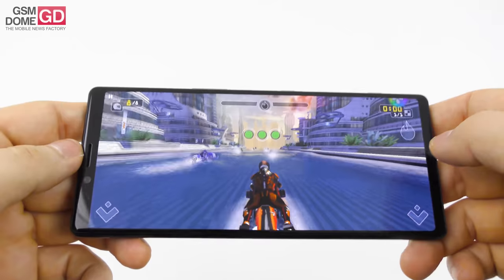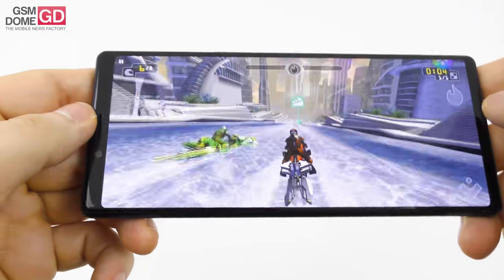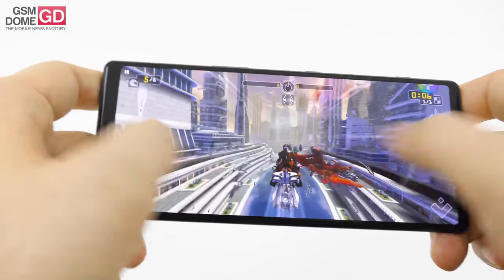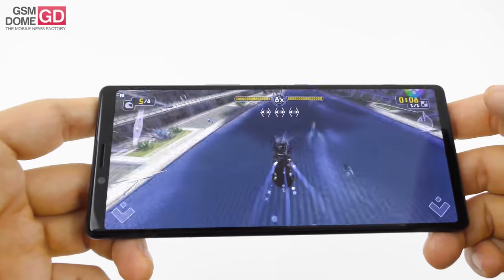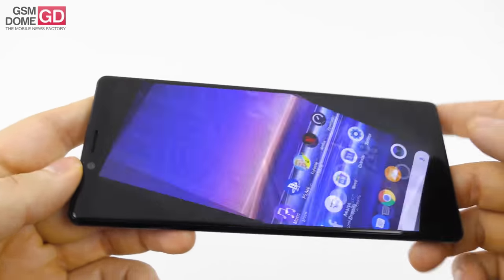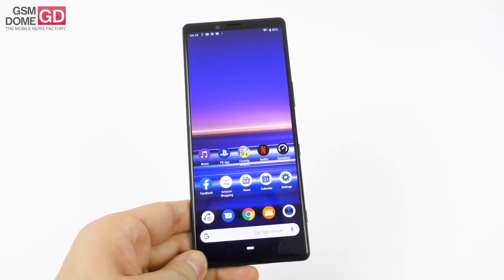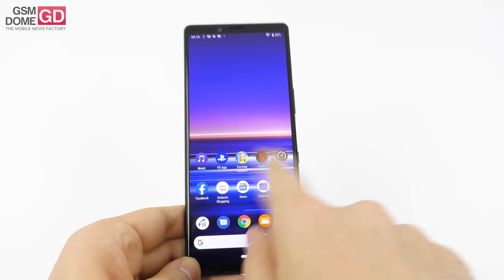We're playing Riptide GP Renegade, which looks pretty fine here. Notice the framerate, the excellent details — it would make a pretty nice gaming phone, to be frank. You can tweak the details all the way to the max. I didn't notice any lag, any problem, or anything like that.